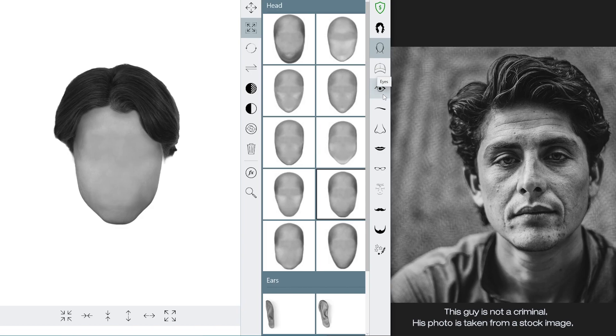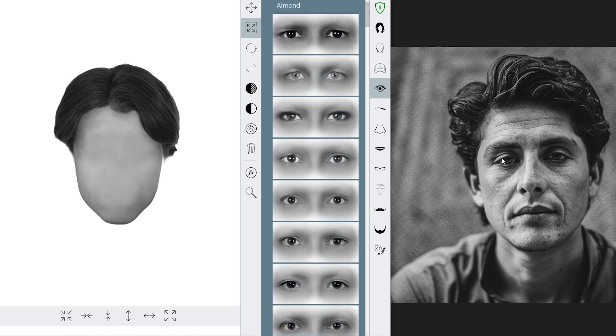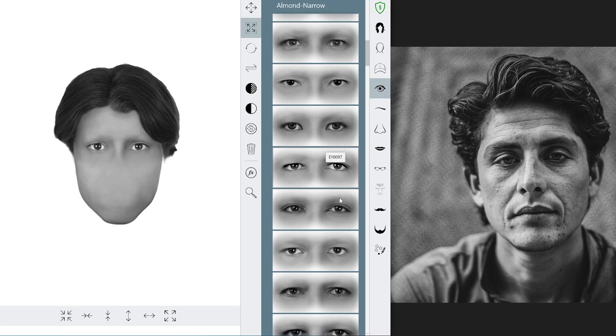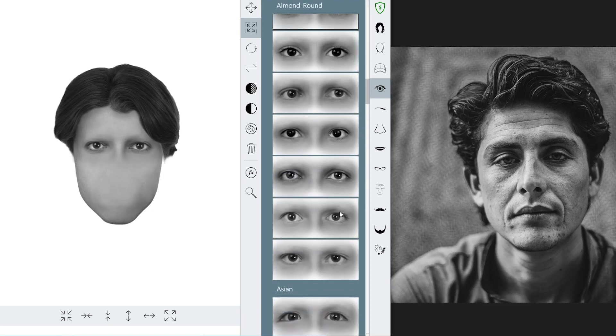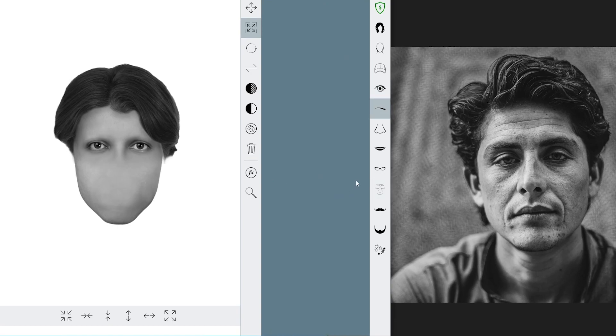For the eyes, we try to identify whether this person has double eyelids or single eyelids. In this case, he has massive double eyelids, so we're going to pick one with a massive eyelid. We're going to find one that has droopy eyes. This one that we selected looks a bit alright, but it kind of has a squint, so that would not be it. We're going to look for more dreamy eyes. So we just pick one first and later on we can still amend if we are unhappy. I would like to pick this one, but it doesn't have double eyelids, so we'll just keep to this one for a while.